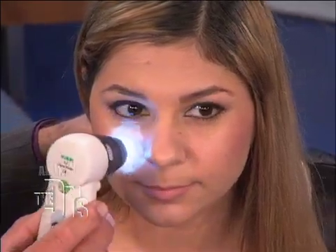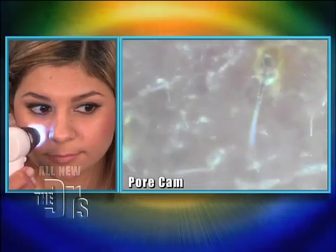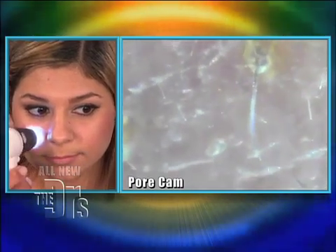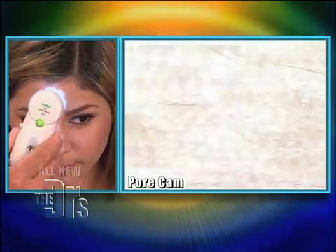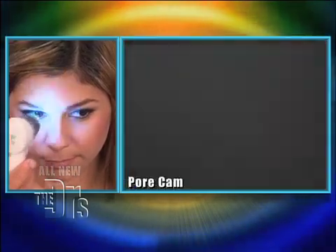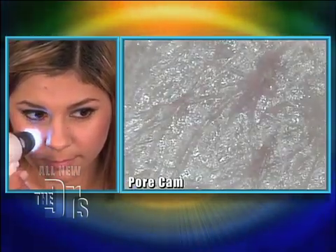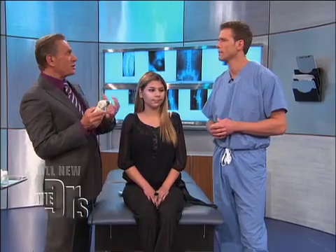I'm going to gently apply the pore cam. You see those little pores there? You also see a couple of hairs — the hair follicles are coming out there too. I'm going to put it now on your forehead and compare. There are definitely more pores in this area on your cheek. It's just more dense — you have a larger concentration of sebaceous glands in that area.